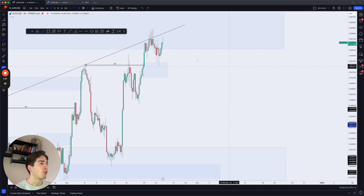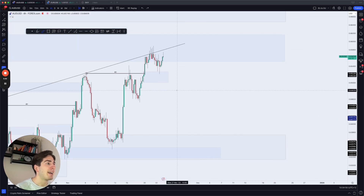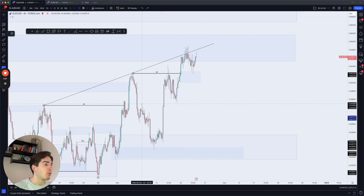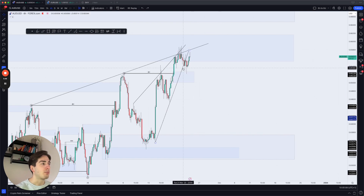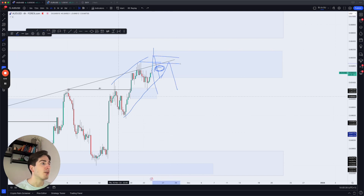Moving on to Aussie dollar — very rangy overall, tapped into this demand zone again. Not a very beautiful pair at the moment, not something I'm really actively looking at. I am seeing a potential one-two and then a third touch over here, and also kind of a wedge forming which we're starting to break out of. The fractal structure changes are everywhere because of that rangy price action. What I'll be waiting for is a further push towards the downside, then I'll look for potential shorts. We could still move up higher and form a new wedge, take out these highs, then wait for those shorts to occur — because we're still above the four-hour BOS and still expect a deeper pullback to the downside.